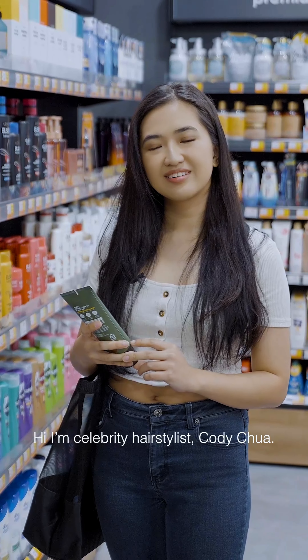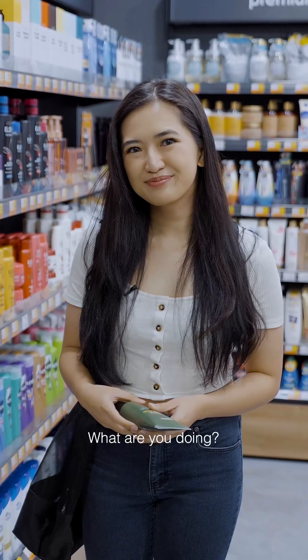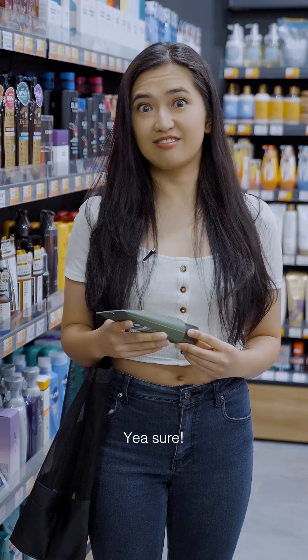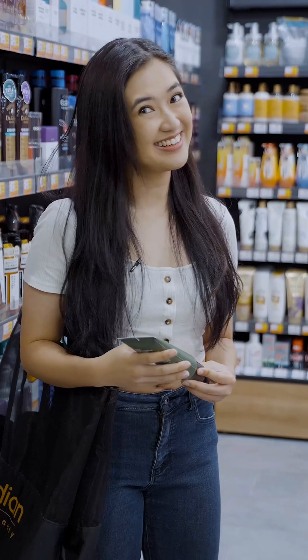Hi, I'm celebrity hairstylist Cody Chua. Hello. What are you doing? I'm looking for scalp care. Would you like to have a scalp care session? Yeah, sure. Let's go.